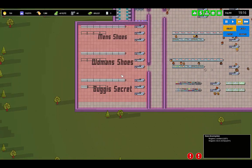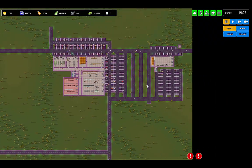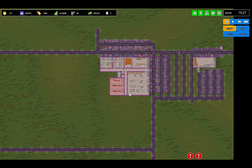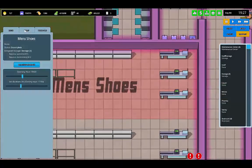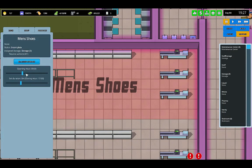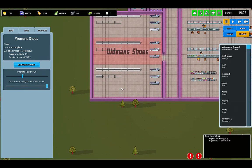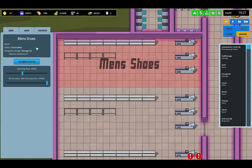Now we're going to pause, because we need cashiers and stock clerks. I don't want the day to roll over and miss my opportunity for stocking all this stuff. Staff — hire stock clerk. Let's do zone first. There we go.